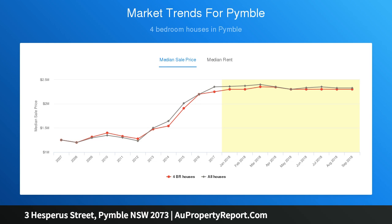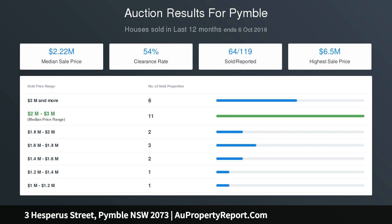Open plan casual dining and family area bathed in northern sun effortlessly extends to the alfresco area. Separate oversized rumpus media room also opens outdoors.